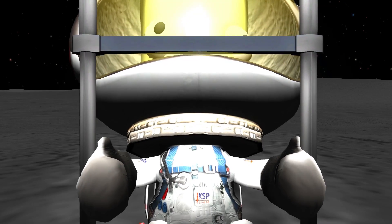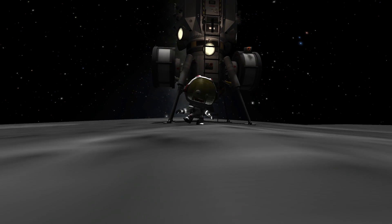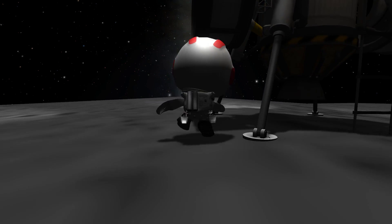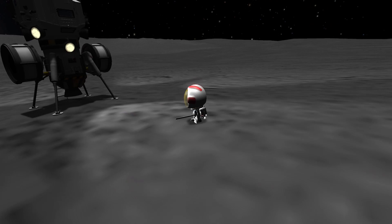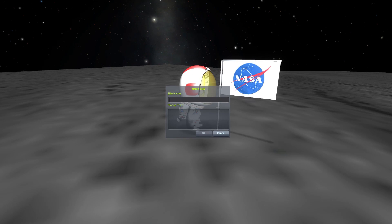I'm going to step off the limb now. That's one small step for man, one giant leap for mankind. The surface is fine and powdery. I can pick it up loosely with my toe. It does adhere in fine layers, like powdered charcoal, to the sole and sides of my boot. Beautiful view. Isn't that something? Magnificent sight out here. Magnificent desolation.